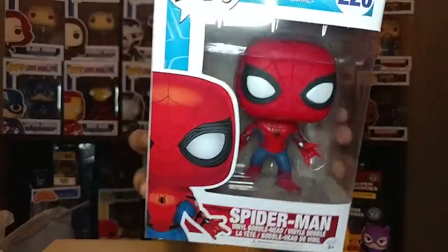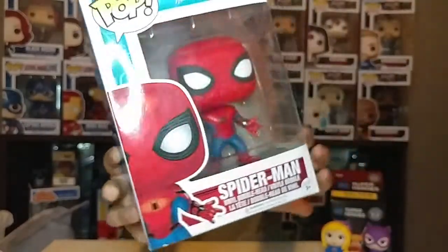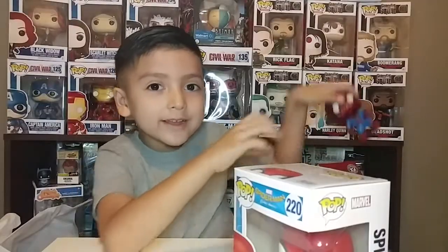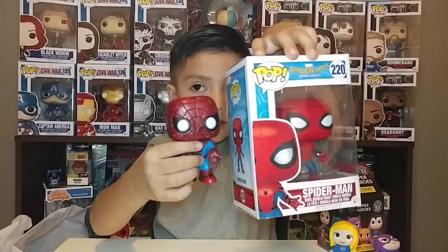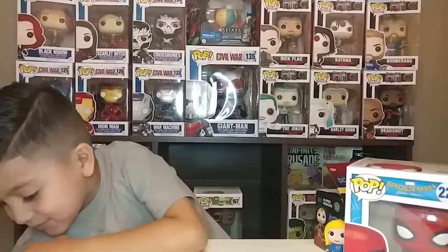Oh, what?! That's cool! I love him! Oh look, I have the old one too. I like this one. So let's move to the next one.